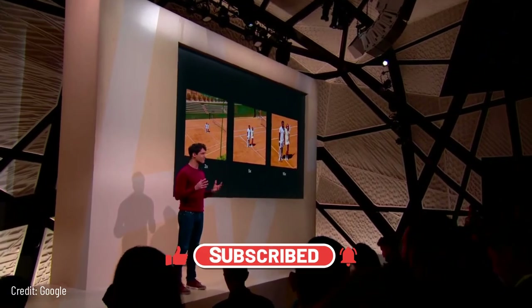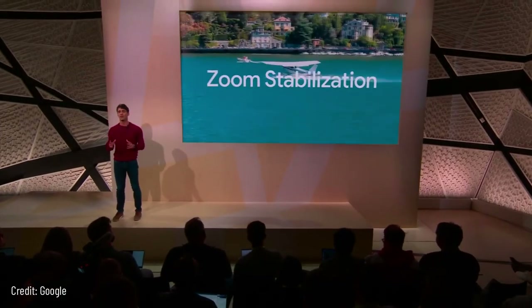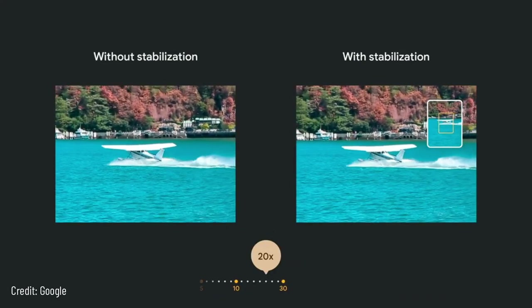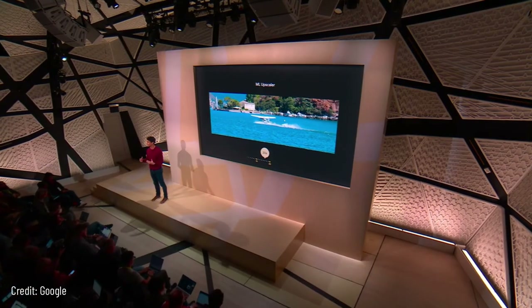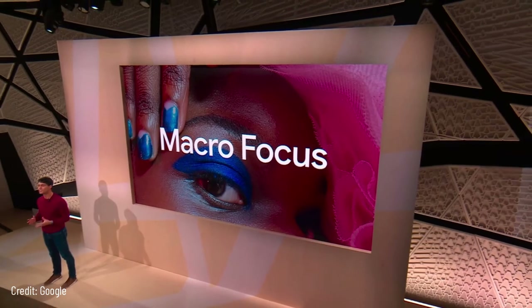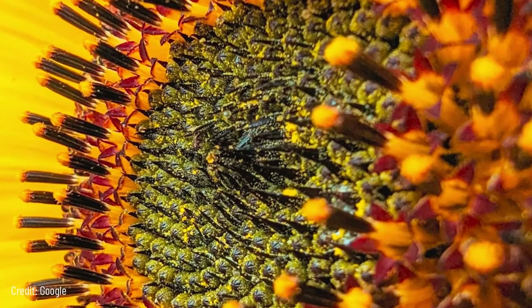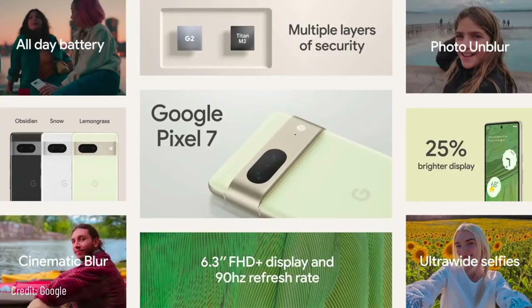As you pinch to zoom, Pixel 7 Pro's upgraded 5x telephoto camera kicks in, and Tensor G2 powers a new ML autofocus algorithm that ensures your photos are sharp. At 15x zoom, small hand movements translate into jarring changes in the viewfinder — Pixel 7 Pro's zoom stabilization identifies the subject then stabilizes the camera on it, even if your hands are drifting or shaking. At 20x, a new ML model on Tensor G2 upscales your photos. Pixel 7 Pro's new ultra-wide lens is 21 percent wider than Pixel 7 and now has autofocus, powering our new Macro Focus so you can get vivid close-ups of objects as close as 3 centimeters away.